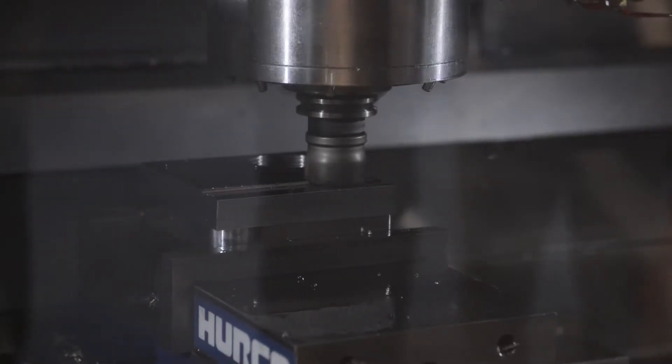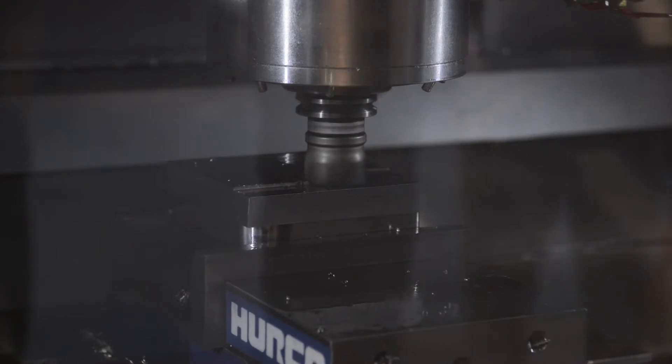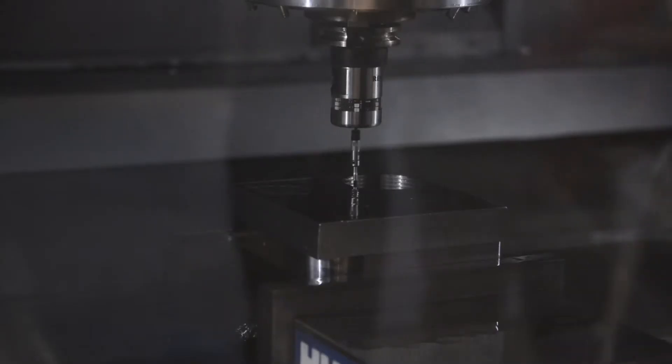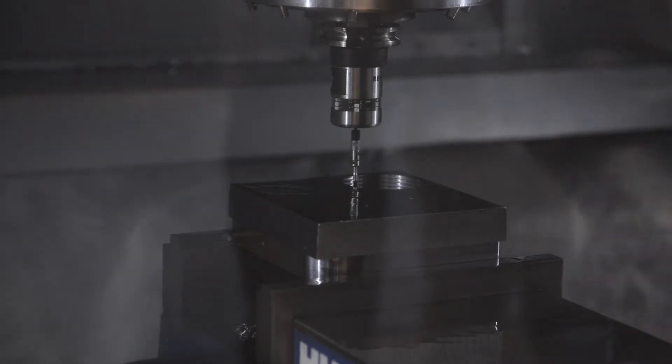I'm Jason, application engineer with Herco North America. At IMTS this year I've used Mastercam's dynamic mill in conjunction with our Ultimotion motion control system. This has allowed me to hold some extremely high feed rates and get a lot of high material removal rate out of our Herco Machining Center.